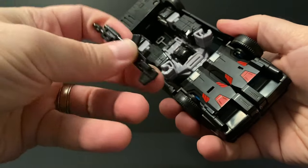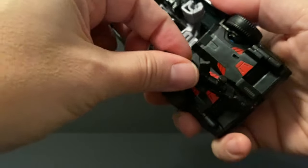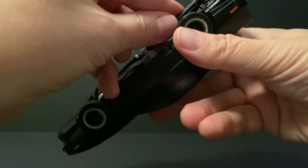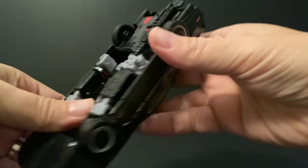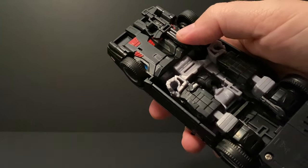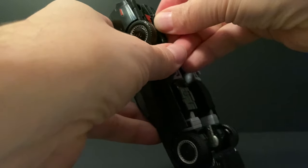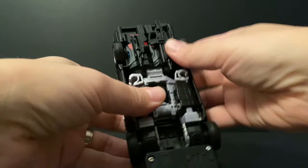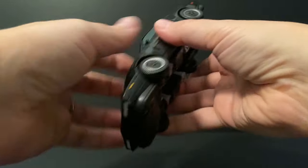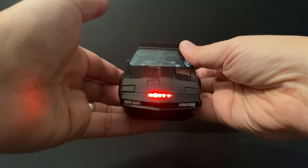Now if you want to take the lasers and keep them with the car, they each have their own slot underneath. Take the bigger one and push it in, and the smaller one fits on the other side. There's plenty of clearance, so when you flip the car back up it moves perfectly fine. And there he is — get ready to fight crime.